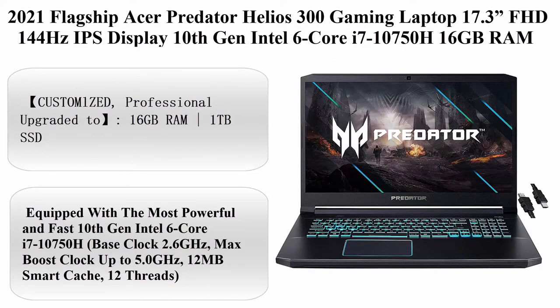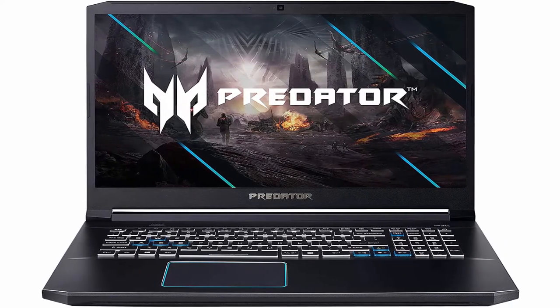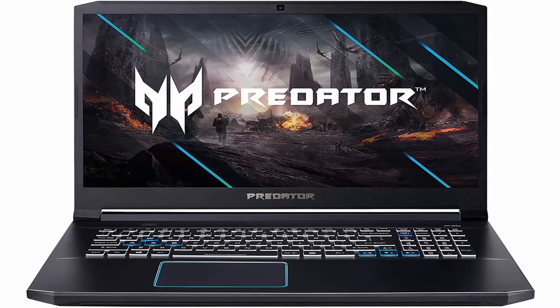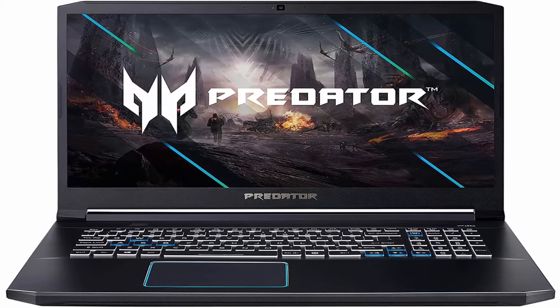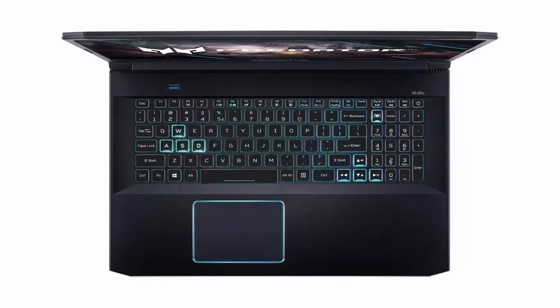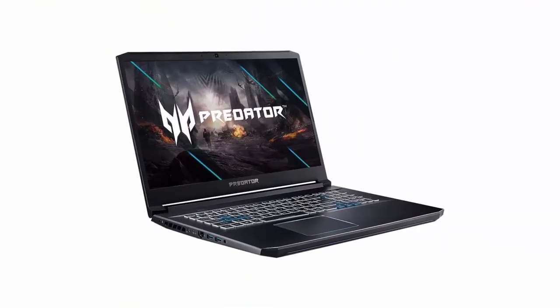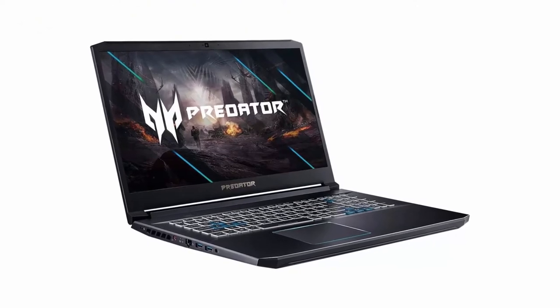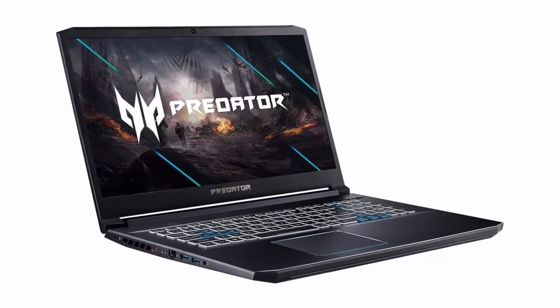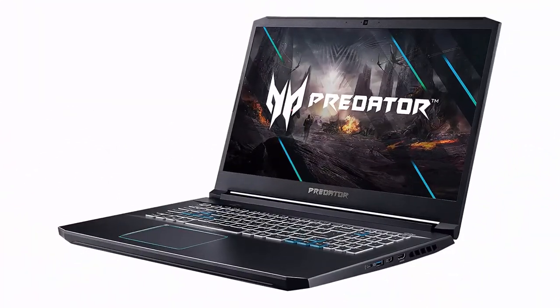Top 5: 2021 Flagship Acer Predator Helios 300 Gaming Laptop, 17.3 inches FHD 144Hz IPS Display, 10th Generation Intel 6-Core i7-10750H, 16GB RAM, 1TB SSD, NVIDIA GeForce RTX 2060 12GB, Backlit, USB-C, Wi-Fi 6, Windows 10, plus iCarp HDMI Cable. Custom upgraded to 16GB RAM, 1TB SSD. Equipped with Intel 6-Core i7-10750H, base clock 2.6GHz, max boost clock up to 5.0GHz, 12MB Smart Cache, 12 threads.